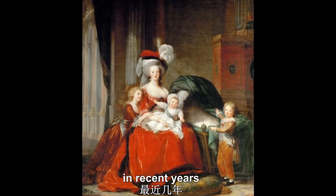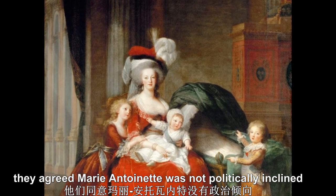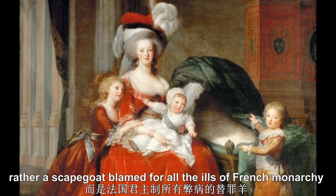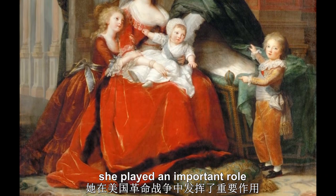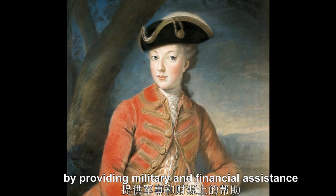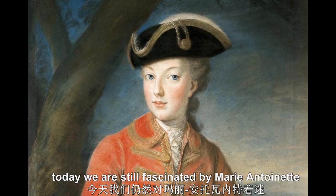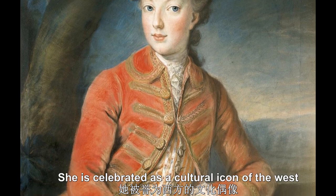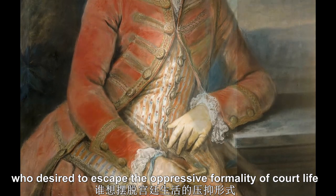In recent years, historians tend to judge Marie Antoinette more favorably. They agree Marie Antoinette was not politically inclined, but rather a scapegoat blamed for all the ills of the French monarchy. In addition, she played an important role in helping the American Revolution by providing military and financial assistance. Today, we are still fascinated by Marie Antoinette. She is celebrated as a cultural icon of the West, a modern-day princess who desired to escape the oppressive formality of court life.